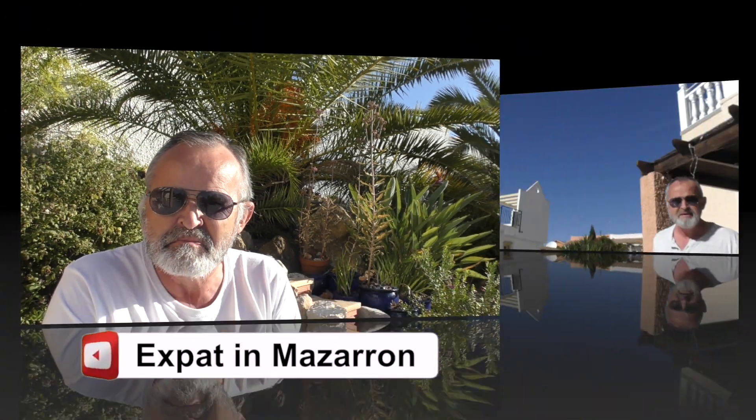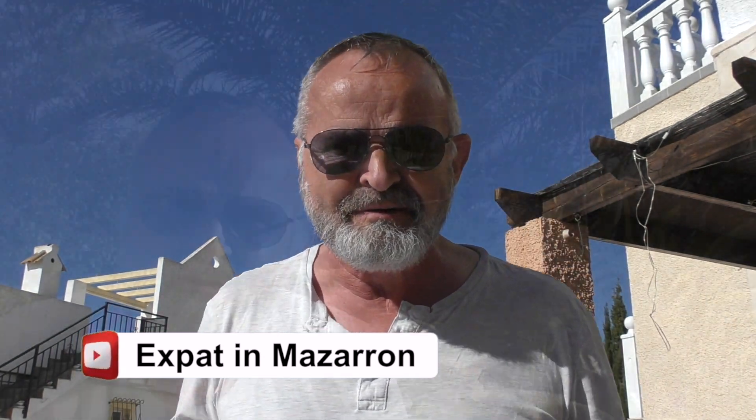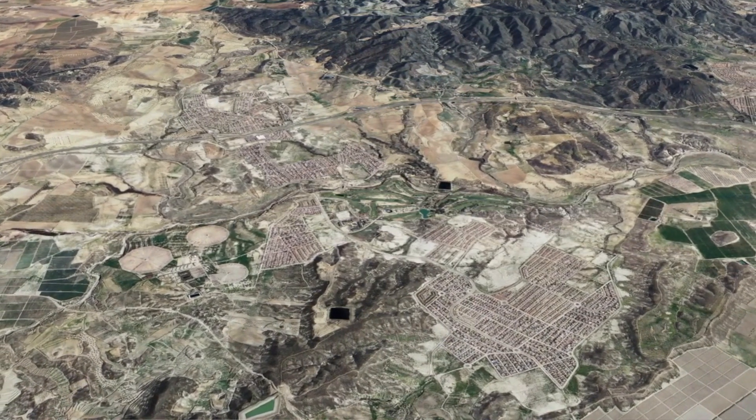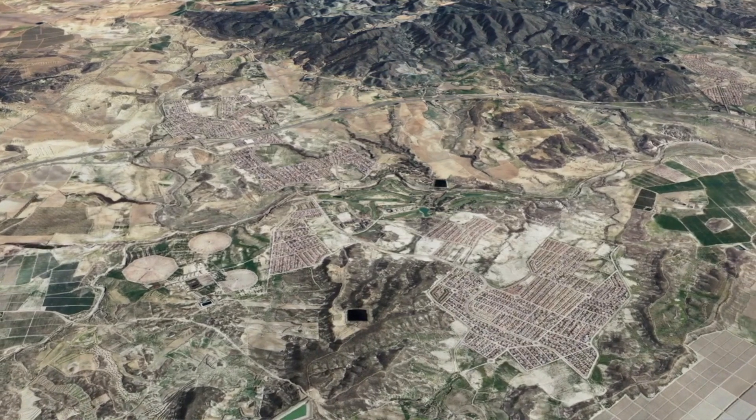Buying property in Spain — is it easy? In this video we'll be talking about costs and budget. I've been living out here now for three years in Spain, I'm semi-retired. I live on an urbanization called Camposol — it's a huge complex, like a town, with shops and banks. The nearest town is Mazarron. We're on the southeast of Spain, Costa Calida, the Murcia region. We've got two main airports: Alicante, which is the big airport, and a new one called Murcia International Airport — we call it Corvera Airport, but when booking flights it'll come up as Murcia International Airport.